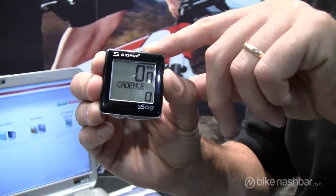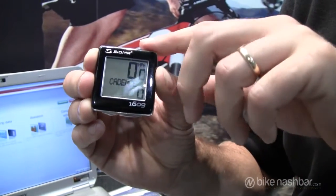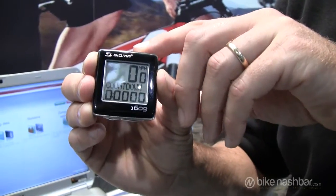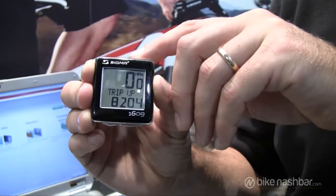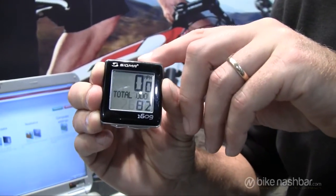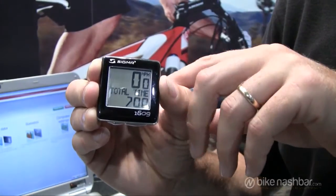Your top button is your secondary functions, including your current cadence, your clock, your stopwatch, the countdown timer, trip up or trip down — which is great for touring riders — temperature, total odometer, and total time.